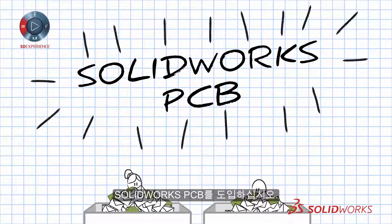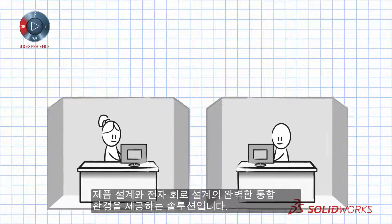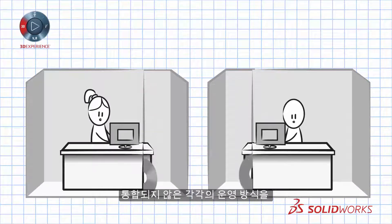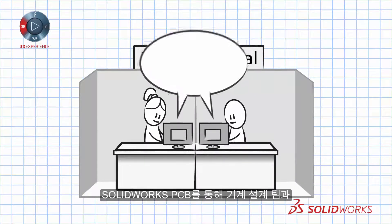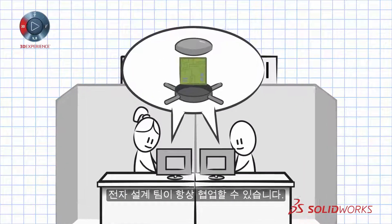Enter SolidWorks PCB — a fully integrated solution for product and electronics designers. Bringing these once often disjointed operations together into a single, cohesive environment. With SolidWorks PCB, your mechanical and electronics design teams are always working from the same page.